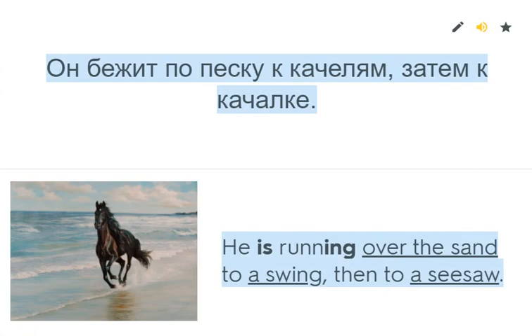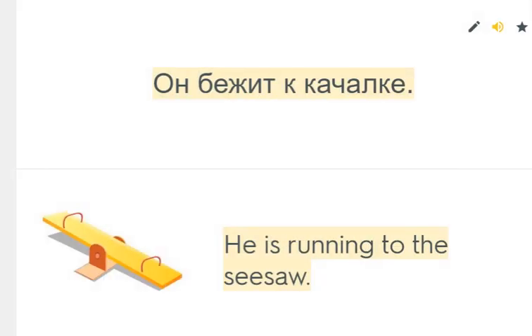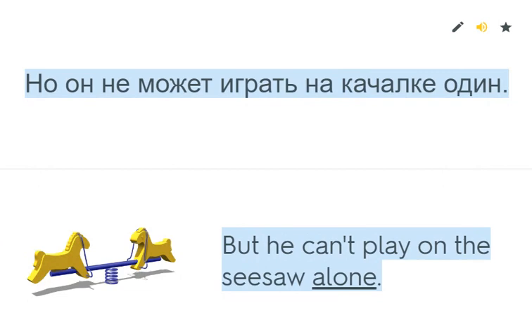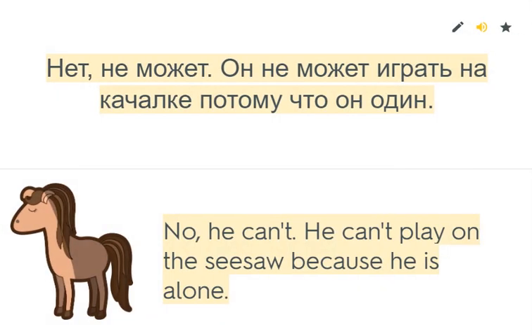He is running over the sand to a swing, then to a seesaw. Where is the little sand horse running? He is running to the seesaw. But he can't play on the seesaw alone. Can he play on the seesaw alone? No, he can't. He can't play on the seesaw because he is alone.